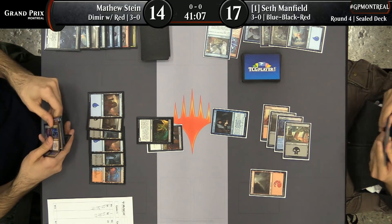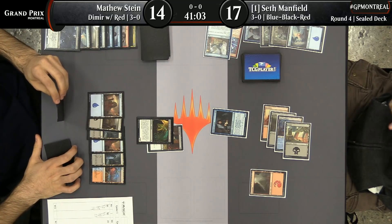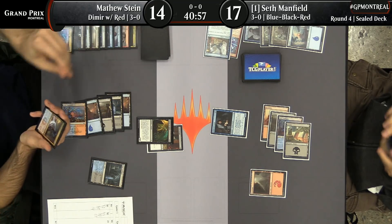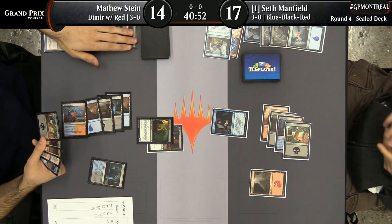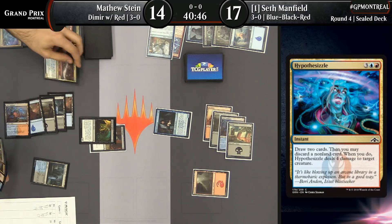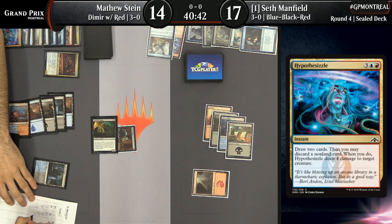He's got Expansion/Explosion in his hand now — his hand is stacked here. I think I see Hypothesizzle now as well. We should probably mention this — Hypothesizzle is a little bit weird in the way it actually works. It's called a Reflexive Trigger. Jared Silva explained this to me on Magic Online — you can respond kind of in the middle of the spell.